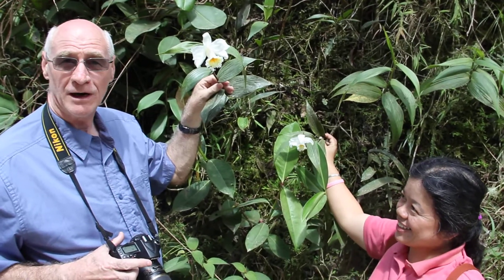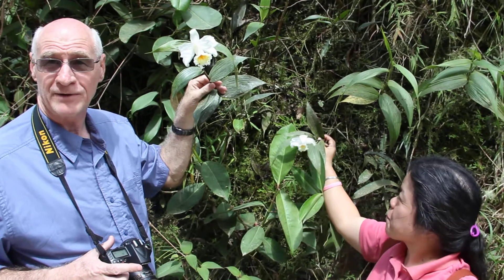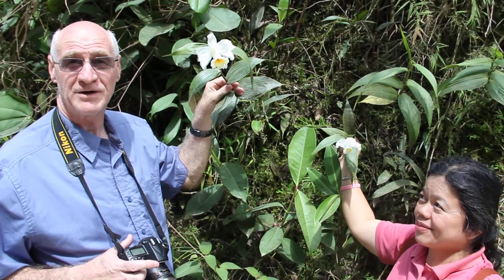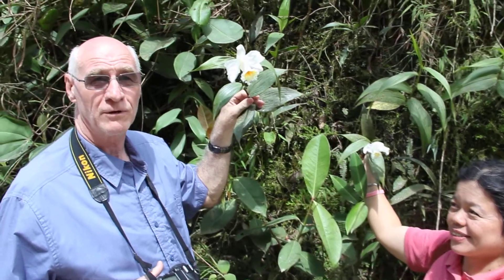Here we are in eastern Ecuador, across the road from where the Phragmipedium bessae grows. We've found Sobralia virginalis growing on the wet rock face embedded in a lot of thick moss.